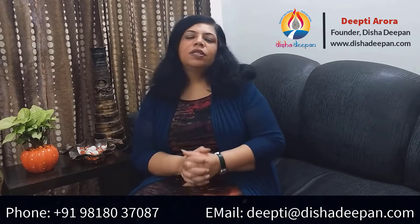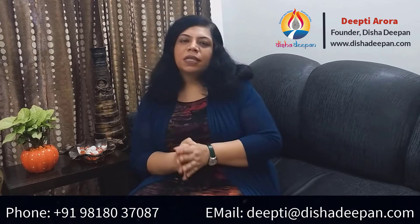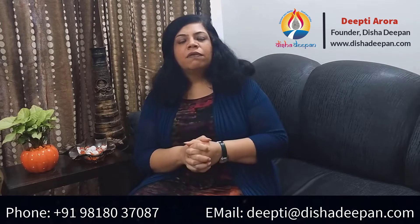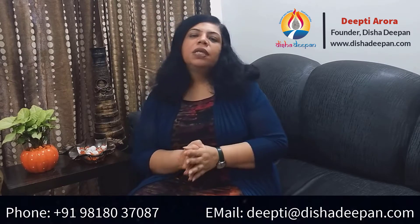Hello friends, today let's talk about how DMIT can help in making parenting easy. For that, let's first understand what is DMIT.